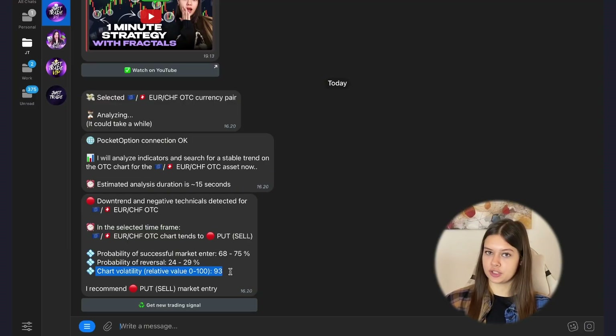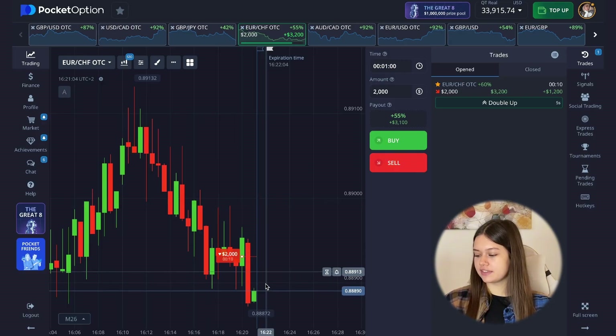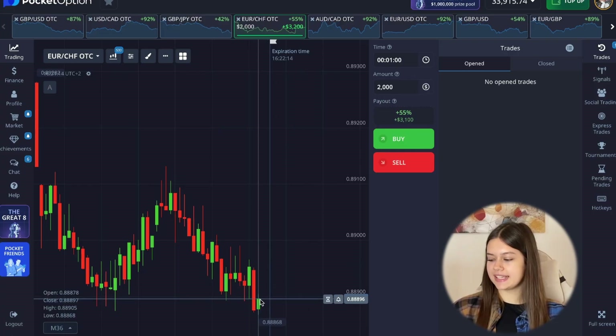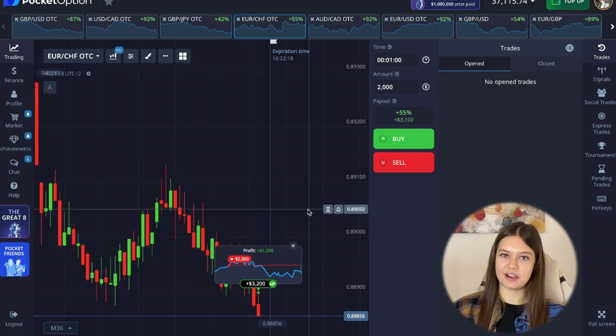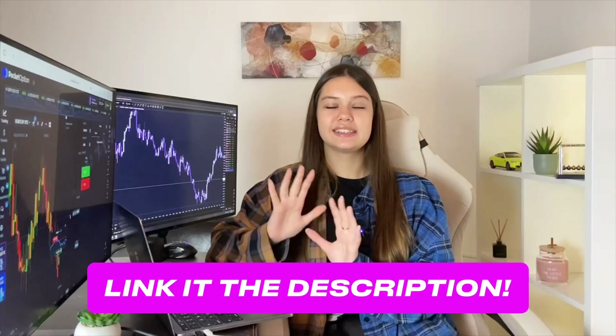The chart volatility is very high and the probability of successful market entry is also a high percentage. Probability of reversal is a small percent, so I think it will be just another profit. The price is very confidently going down — you always need to open your position in the direction of the trend movement. Last seconds and another incredible profit — in only one minute I could earn $1,200. You can repeat these results too, because to trade with artificial intelligence you don't need experience. All you need to do is try my absolutely free trading bot now — the link will be in the description. This is an incredible opportunity for every beginner to start earning in trading. Thank you for watching — please like and subscribe!